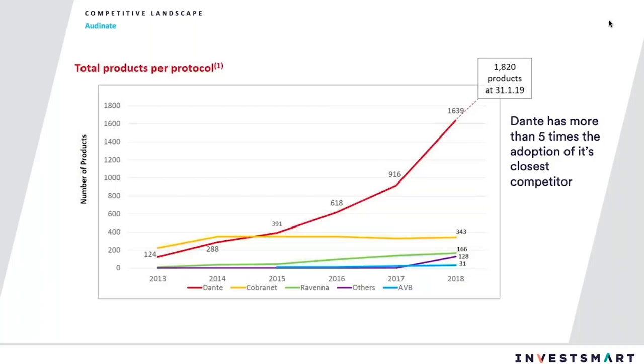This slide shows how far ahead of the competition Ordinate is. The next closest competitor is Cobranet, and from an interview I did with the CEO recently on the Investorsmart website, revenue for Cobranet hasn't grown in the last five or six years. So the competitive advantage of Dante and Ordinate over its competitors is only increasing, and that's why we're so confident this company can grow into its valuation. This will be a key holding for the portfolio over a long time.